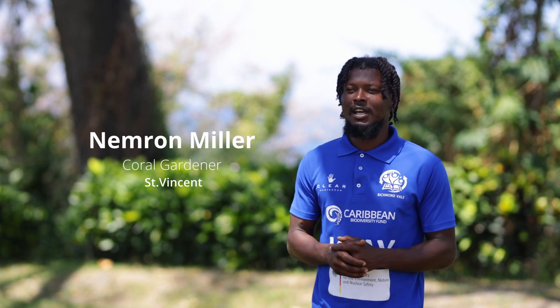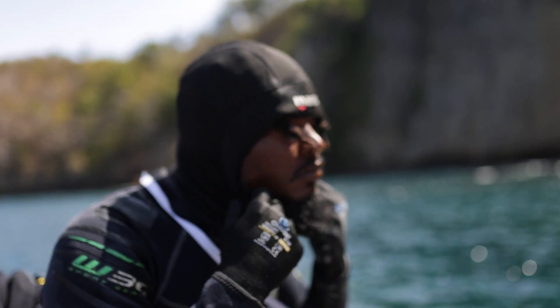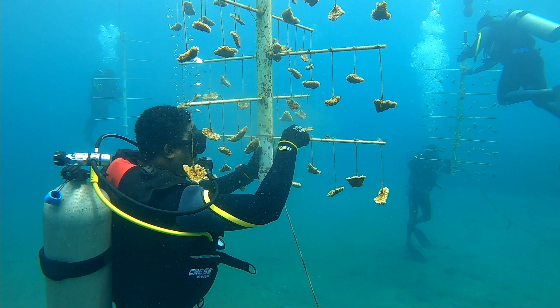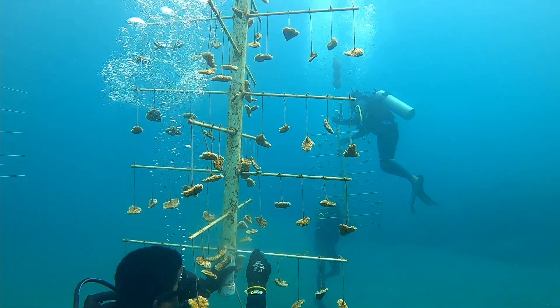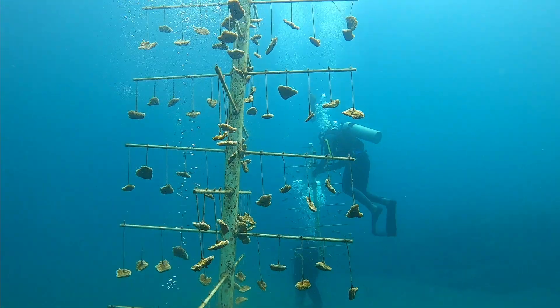Basically what I do is I clean the trees from algae and I also take off fireworms from the corals so that they don't destroy them. To be honest, it's always been a passion for me to do something that will benefit the country and the world.